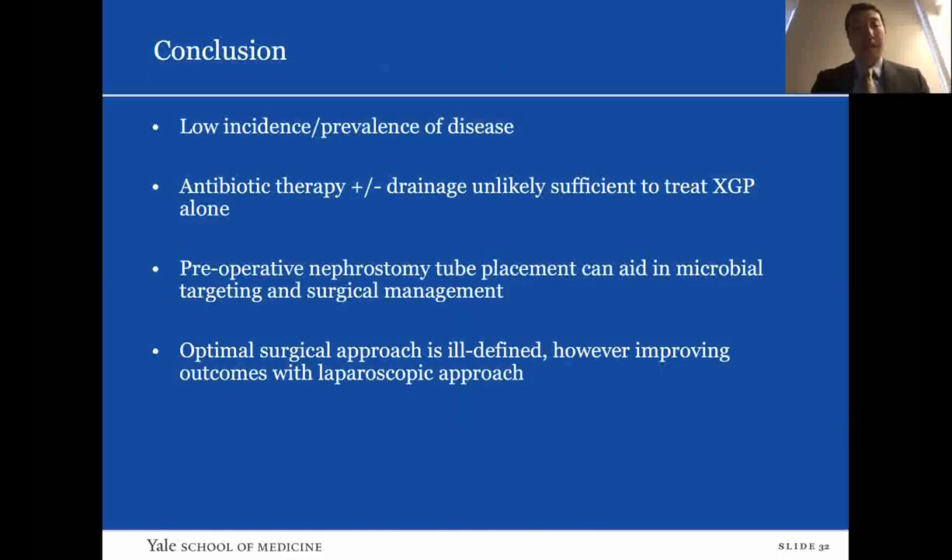In conclusion from my review of XGP literature: there is low incidence and prevalence, limiting good studies — a randomized controlled trial is unlikely to be feasible. Antibiotic therapy plus or minus drainage is unlikely to be sufficient alone to treat XGP. Preoperative nephrostomy tube placement can aid in microbial targeting and surgical management, and some case studies noted that nephrostomy assisted in identifying the kidney and facilitating hilar dissection by anchoring it to the lateral abdominal wall. The optimal surgical approach is ill-defined; however, case reports show improving outcomes with the laparoscopic approach.